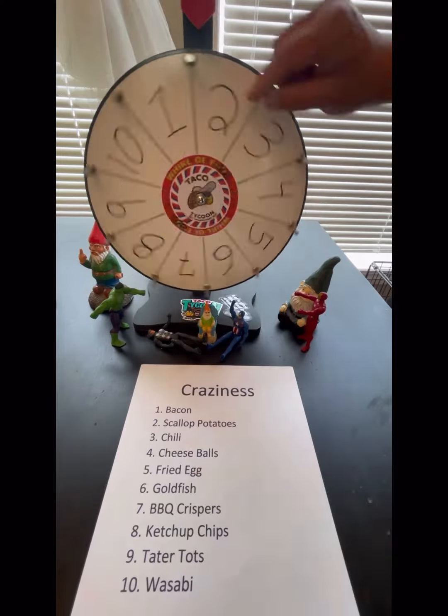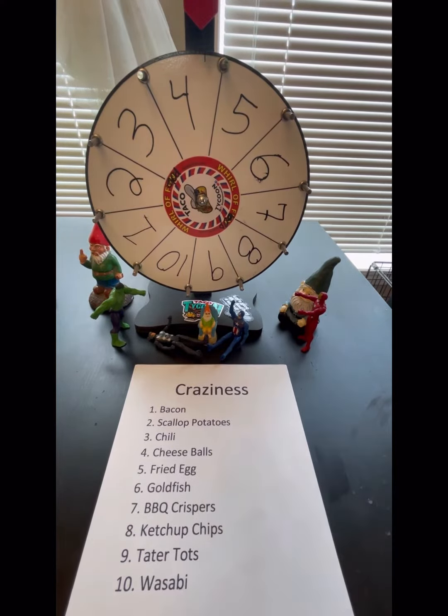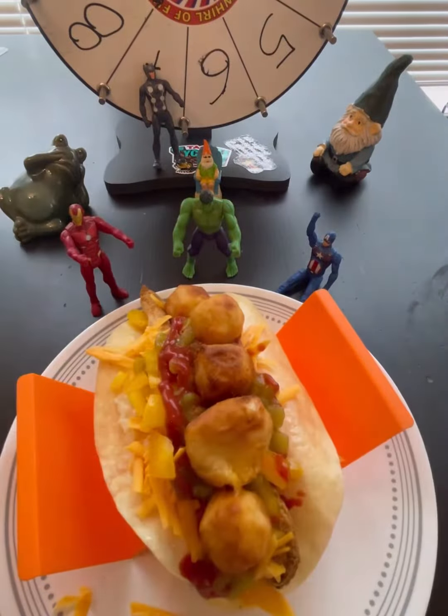It's time to take it to the next level and make this thing crazy. It looks like we've hit that wonderful number four for cheese balls. Fresh out of the air fryer, right onto that taco. Definitely makes for one cheesy taco.